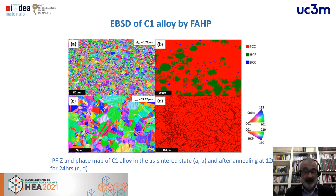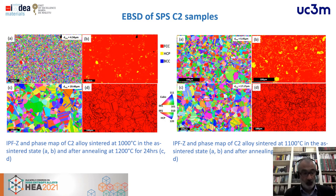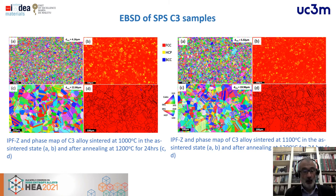EBSD analysis confirms that for field-assisted sintering, before annealing we can distinguish HCP and BCC phases in the microstructure, but after annealing we have a full FCC phase. For SPS samples, even before annealing we mostly obtain the FCC phase. After annealing, for all three compositions — C1, C2, and C3 — we always have a fully FCC microstructure.